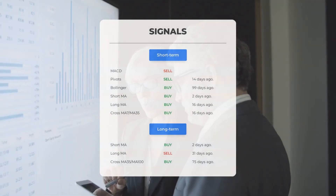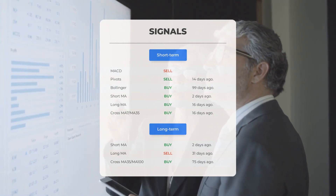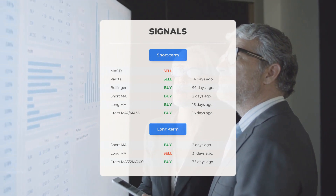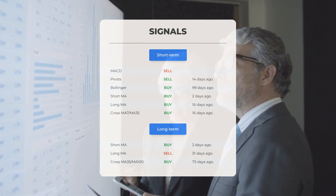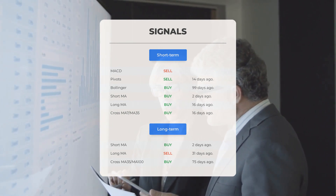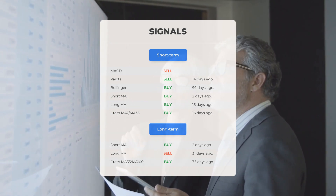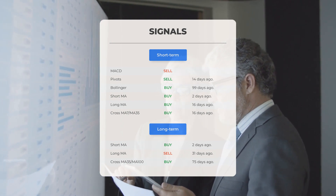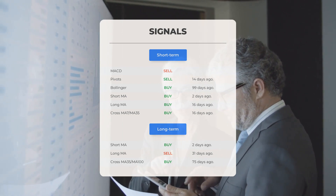Here are some other signals you might find interesting. Moving Average Convergence Divergence: sell signal. Pivots: sell signal 14 days ago. Bollinger: buy signal 99 days ago. Short-term moving average: buy signal 2 days ago. Long-term moving average: buy signal 16 days ago. The relation between the short and the long moving averages: buy signal 16 days ago. Looking at the 12-month chart: short moving average buy signal 2 days ago; long-term moving average sell signal 31 days ago; relation between short and long moving averages buy signal 75 days ago.